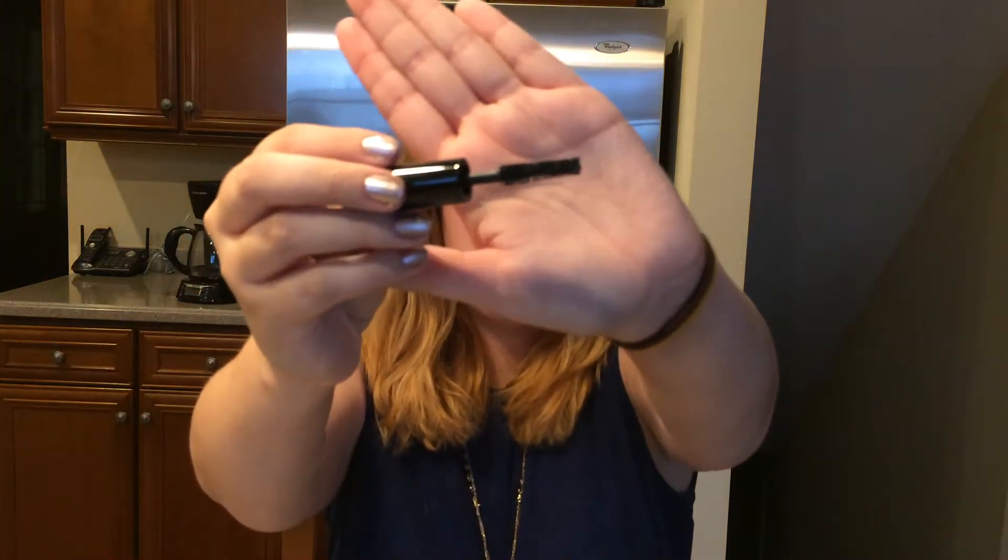The next thing is something I'm not too excited about because it's a mascara. It is the Superhero Elastic Stretch Volumizing Mascara in the color Super Black. I don't wear mascara because my eyelashes are naturally black and long, but I'm going to try this out. If I don't like it, I'll give it to my mom or my cousin. The brush is pretty long, which is kind of cool.